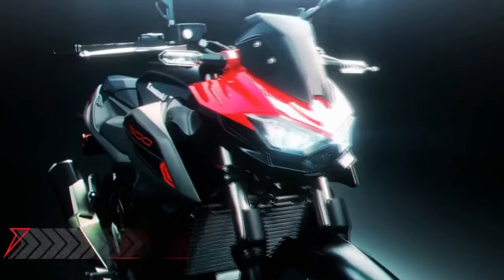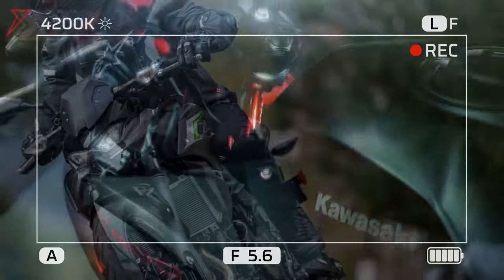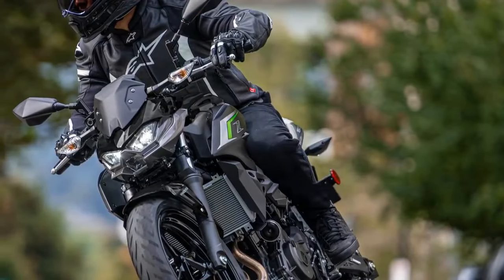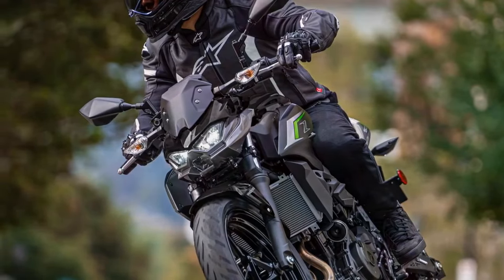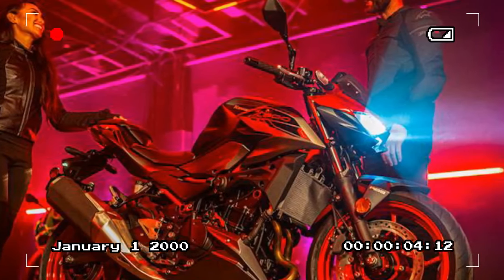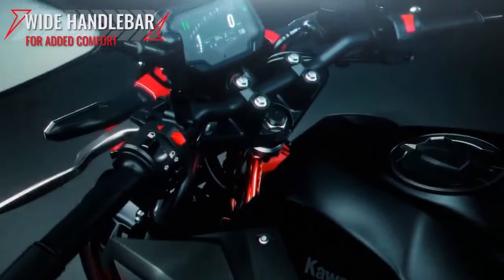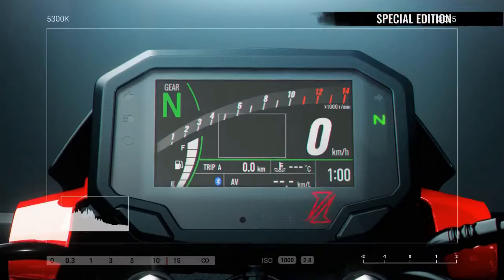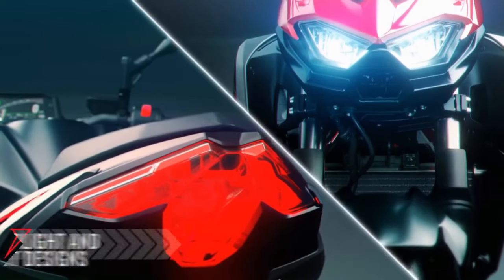The 2024 Kawasaki Z500's chassis features a non-adjustable 41mm telescopic Showa fork with 4.7 inches of travel, a bottom-link Uni-Trak shock offering five-way adjustable preload and 5.1 inches of travel, and a lightweight steel trellis frame. Utilizing the engine as a stressed member, rigid mounts, mounting brackets, and an aluminum swingarm are all connected to the power plant for optimal rigidity. These design choices translate into a solid and well-balanced ride across various conditions.